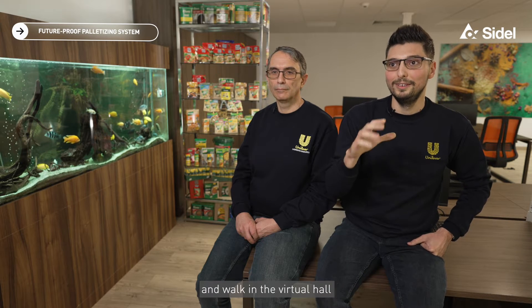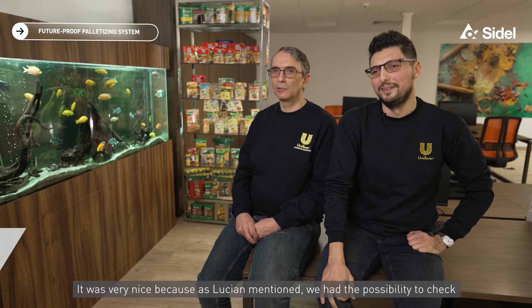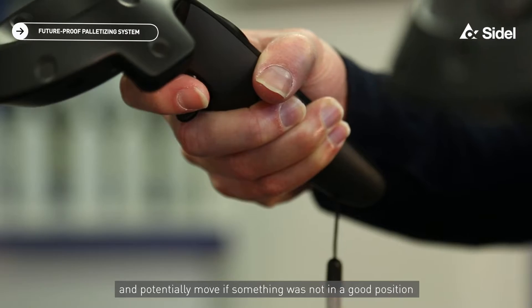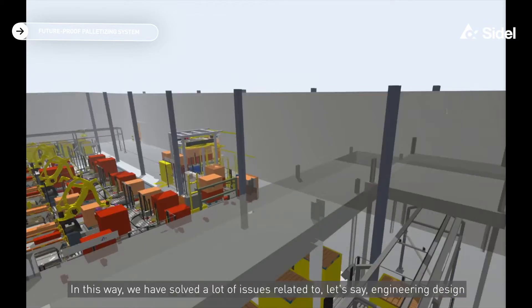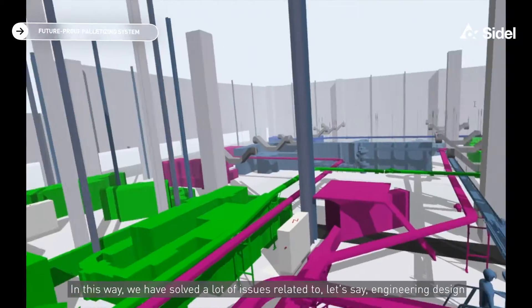We had the possibility to work and see and walk in a virtual hall. Saidel offers us this possibility. It was very nice because, as Luciane mentioned, we have the possibility to check the full installation in a virtual mode, check the available space, and check where the space constraints are — and potentially move things if something was not in a good position. In this way, we solved a lot of issues related to engineering design.